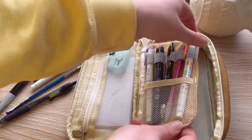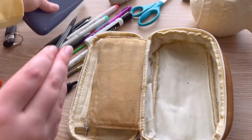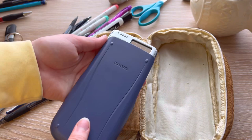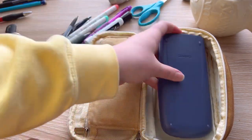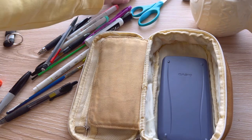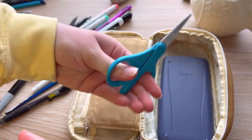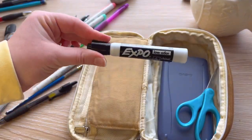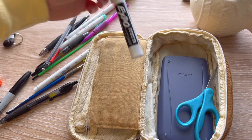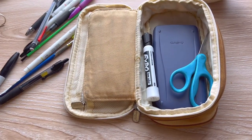Moving on into the larger portion of the inside pouch: first, I keep a Casio calculator — very standard. And then a pair of scissors. Next is my own personal Expo marker, because sometimes the ones they pass out in class are just simply terrible and I like having my own.